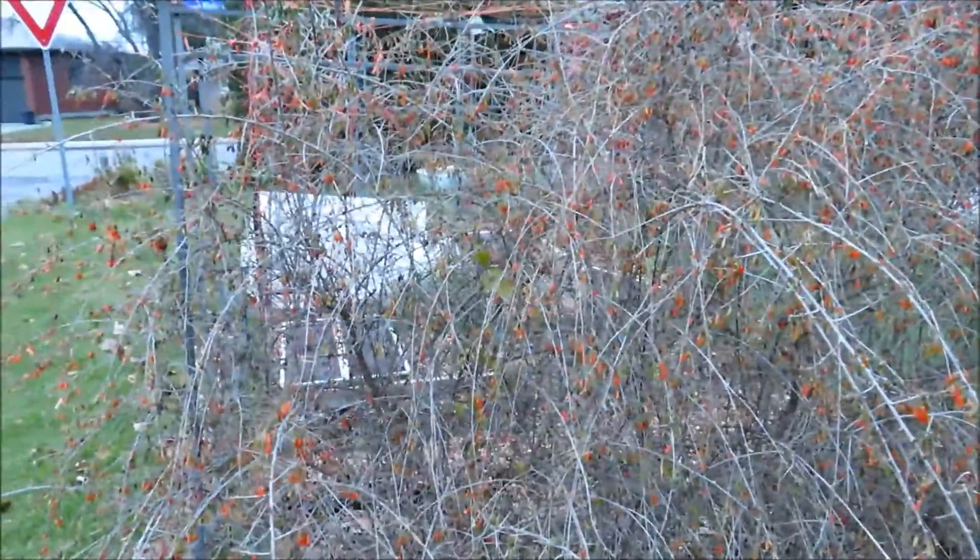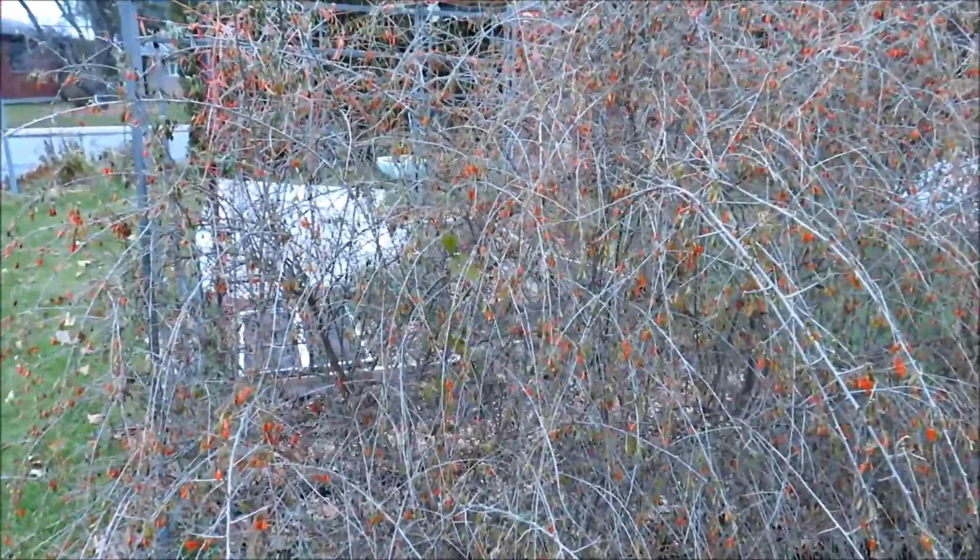This is Rick and Lisa's Kitchener Garden. It's November 21st, and the high today was 7 degrees Celsius.